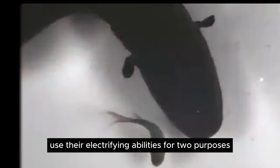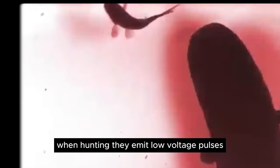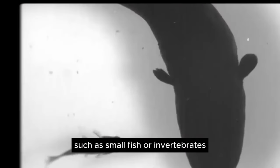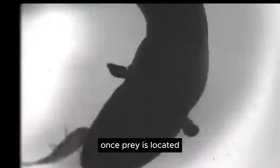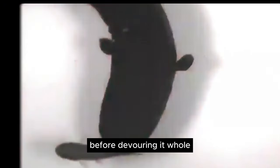Electric eels primarily use their electrifying abilities for two purposes: hunting and self-defense. When hunting, they emit low-voltage pulses to detect the presence and location of prey, such as small fish or invertebrates, in the murky waters where they reside. Once prey is located, the eel can deliver a high-voltage shock, stunning or killing its target before devouring it whole.